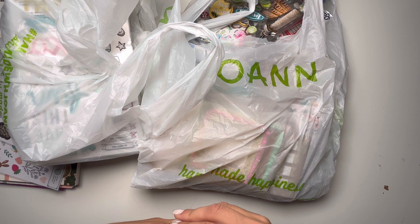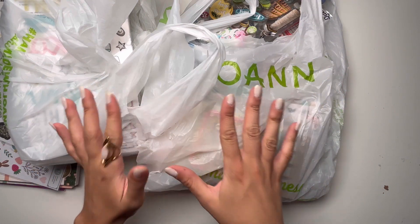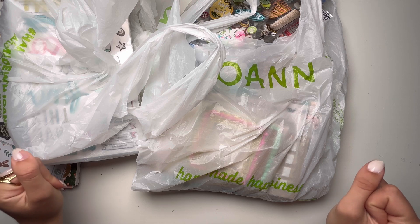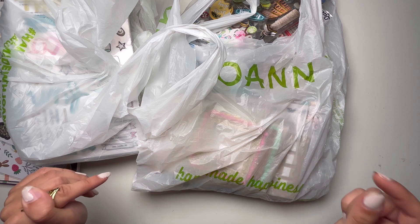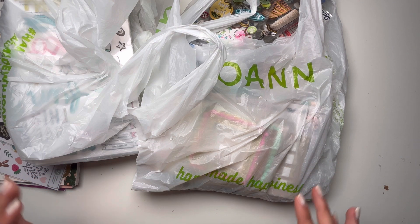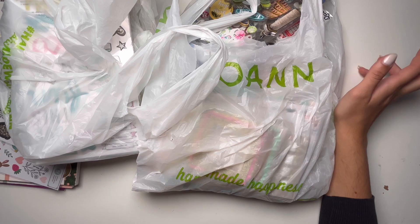Hi guys, welcome to this new video. This is Penny Flower, I hope you're doing well. Today we have a haul from Joann's. I went to the US in Florida to visit my friend Anna, who's Creatively Blessed Anna on Instagram and Anna Courtmanche on YouTube. I went to visit her for two weeks and stayed with her and her family and had such a great time.